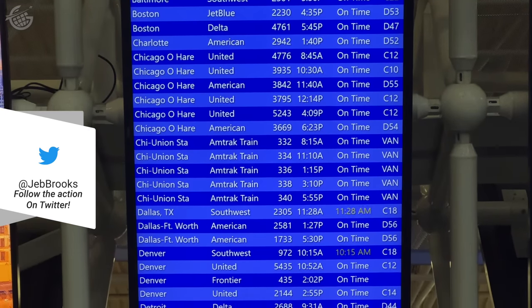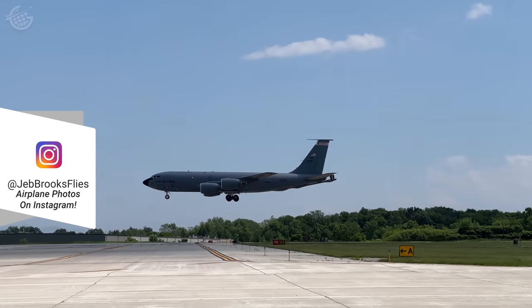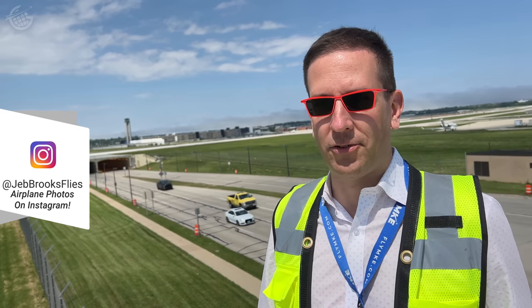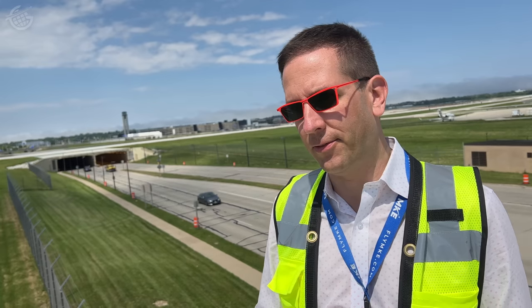Because the airport has its own Amtrak station, Amtrak departures and arrivals are listed on the departures board as well. In addition to the 10 airlines, we have air cargo carriers, Signature Flight Support, Nav Flight, the 128th Air Refueling Wing, a new FBO, Jet In and Jet Out, Textron Cessna Citation doing overnight maintenance, Air Wisconsin, and SkyWest maintenance facilities.